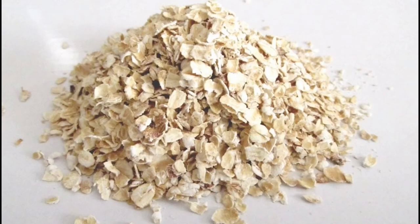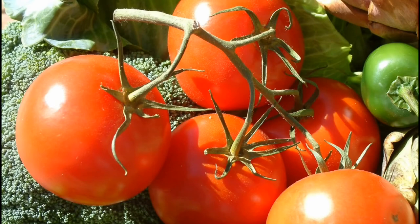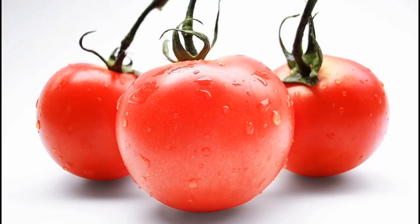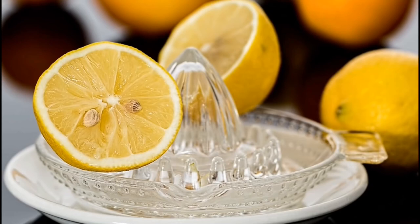Oatmeal is generally used as a scrub to tone the skin, whereas the high level of lycopene in tomato protects the skin from the action of UV rays. When it comes to skincare, tomatoes are one of my favorite and most effective remedies for a clean and clear skin — not only are these red balls full of nutrients, but they are also very effective for brightening and clarifying the skin. Lemon, on the other hand, has a bleaching property that helps restore the natural light of the skin.